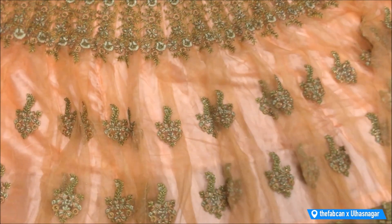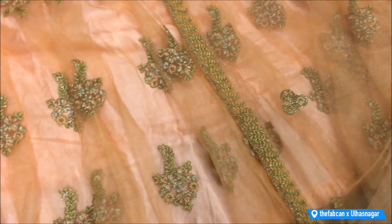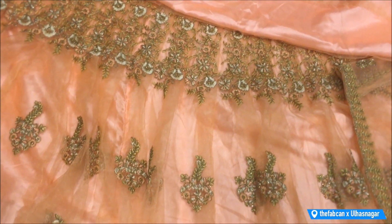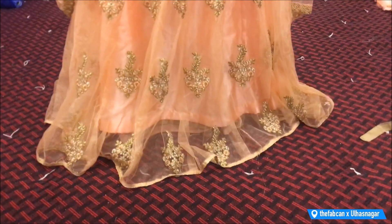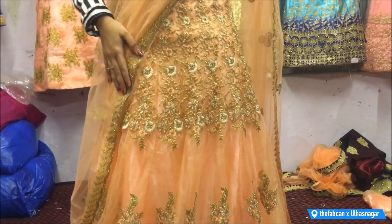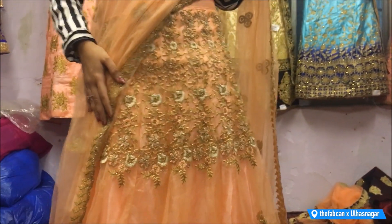Another variant is a net lehenga with a net dupatta and a net blouse with patterns on both sides. This lehenga is smaller compared to the previous one and has full thread work. The area has a lot of heavy design and the kaliyan just fall apart giving a beautiful waterfall effect. It is a very beautiful pastel color with a net dupatta and contrasting blouse, and its range is 3500 rupees.